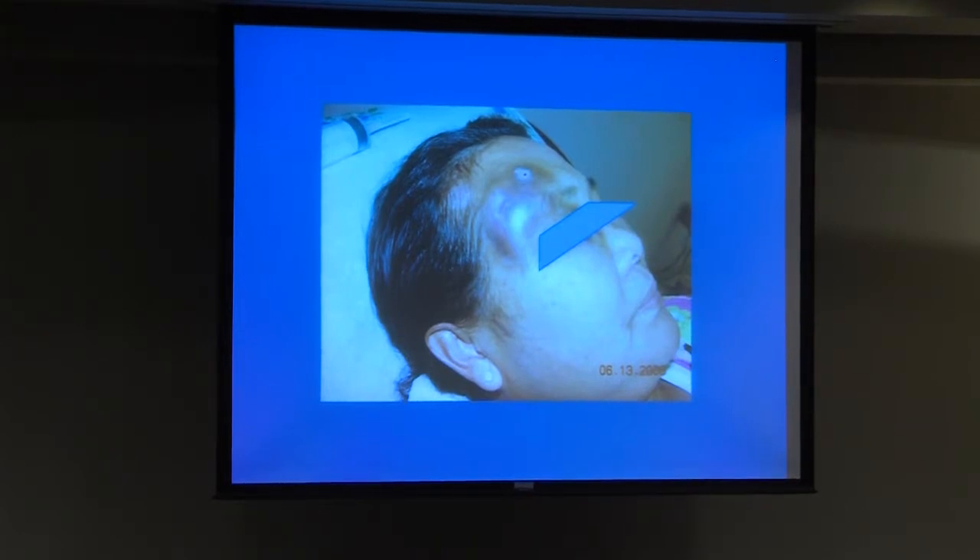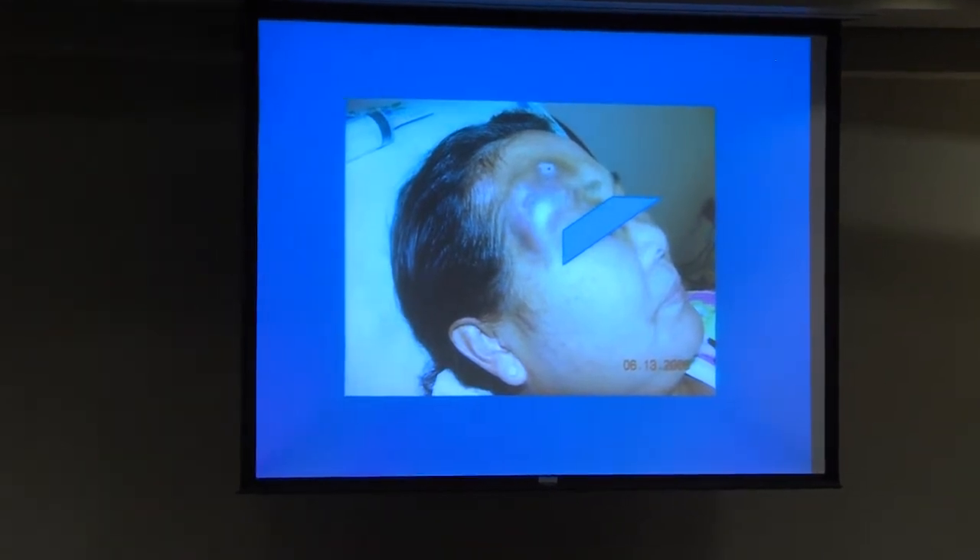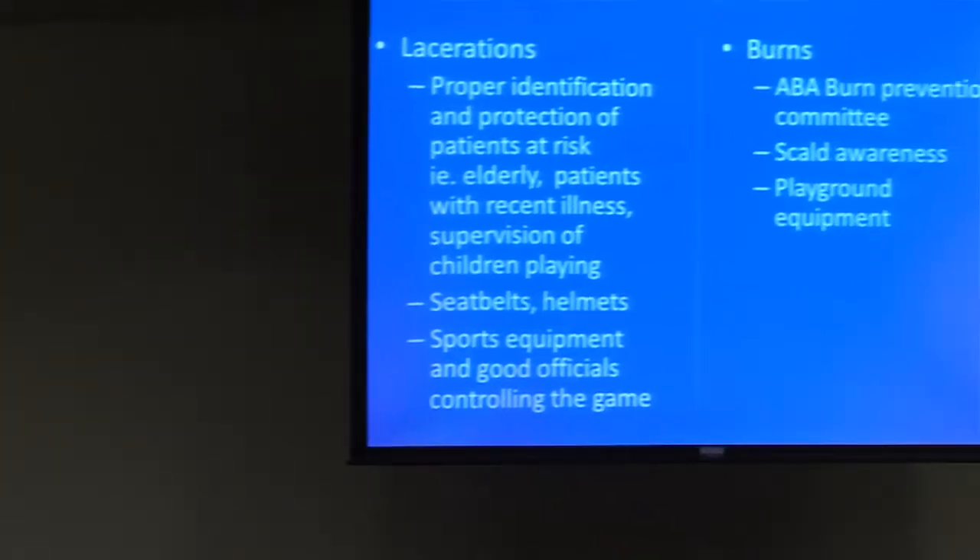I've seen hematomas perpetuate for six weeks or longer before patients reach our office. People will think the bump will go away, but sometimes it needs to be evaluated earlier. In terms of prevention, proper identification of patients at risk for falls — especially in the elderly — is really an important factor.